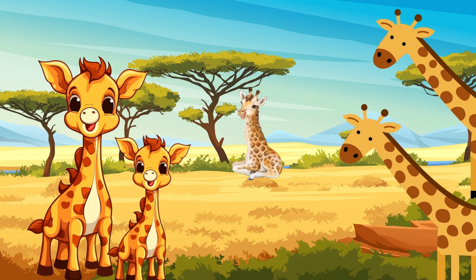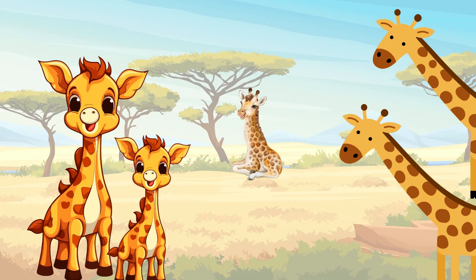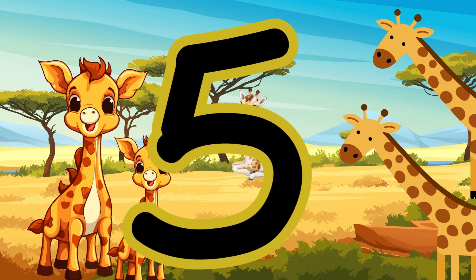Count the giraffes now. Did you say five? One, two, three, four, five. Five giraffes.